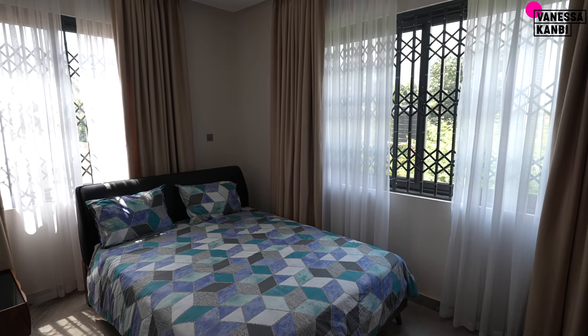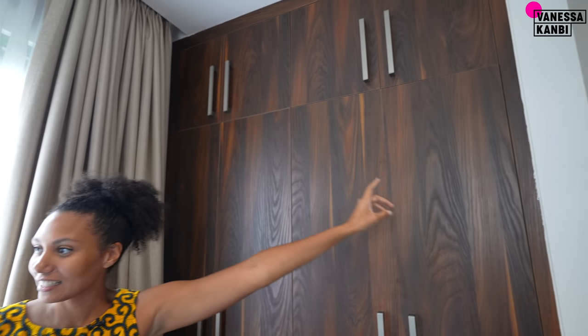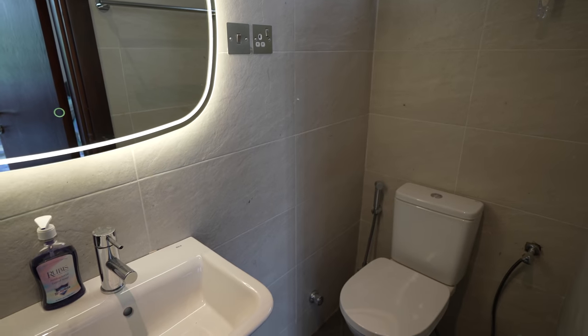Now we'll head over to the next two bedrooms, which are a bit smaller than the master but still a good size. This is the second bedroom — again with built-in wardrobes all the way up to the ceiling, nice and bright with big windows. They do have security bars but these ones are not fixed, so you can actually open them fully — avoiding the fire hazard of fixed bars. And then here is the ensuite.